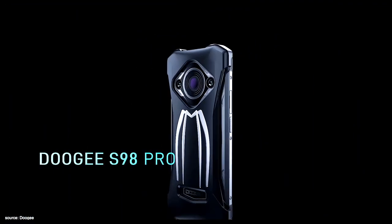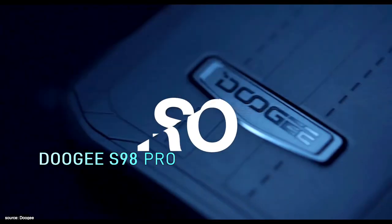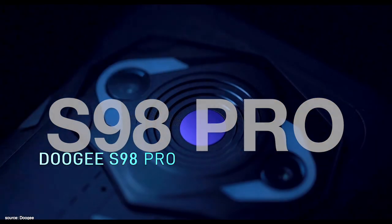In today's video we're going to be focused on the new rugged entry-level smartphone called the Doogee S98 Pro. Welcome back, this is Adam and you're watching the Family Pop TV YouTube channel.